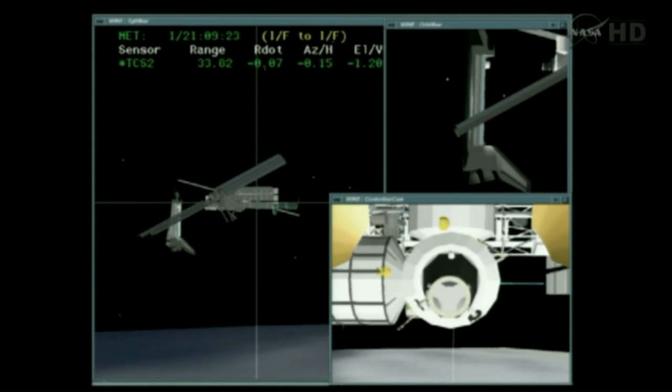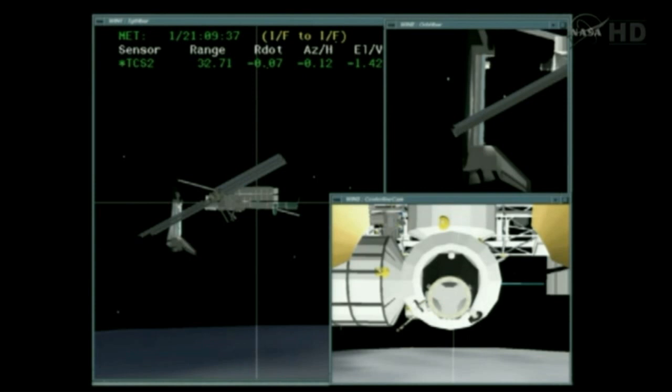Standing by to reach the 30-foot point, a point at which Commander Kelly will stop the initial forward progress of Endeavour to allow all of the plane alignments to take place before initiating the final approach to docking.